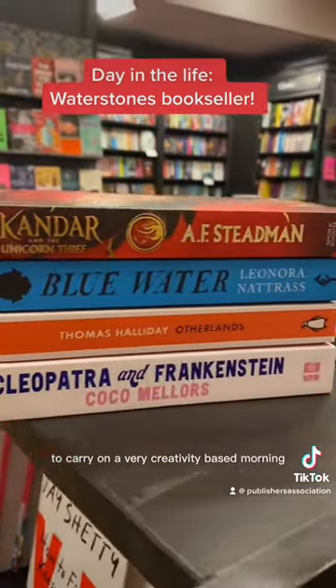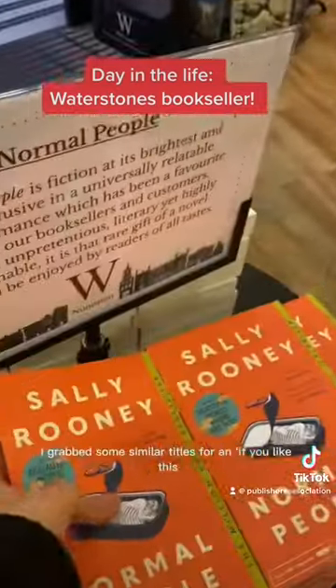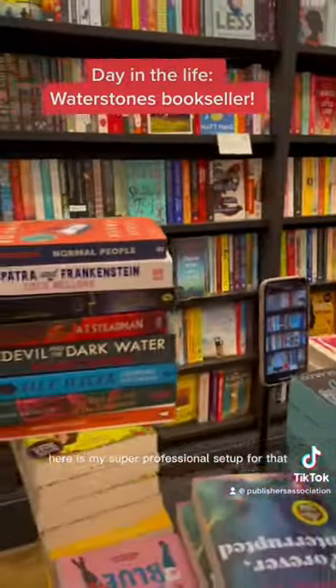To carry on a very creativity-based morning, I then made a TikTok for our books of the month. I grabbed some similar titles for an 'if you like this you should read this' style video. Here is my super professional setup for that.